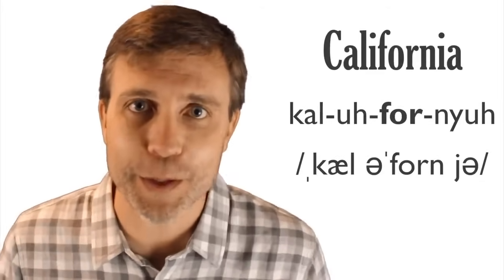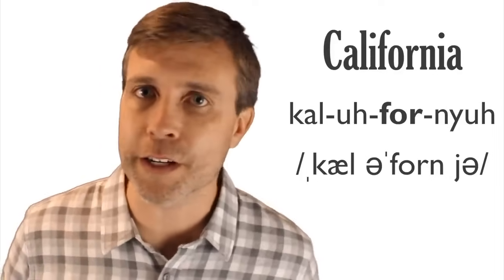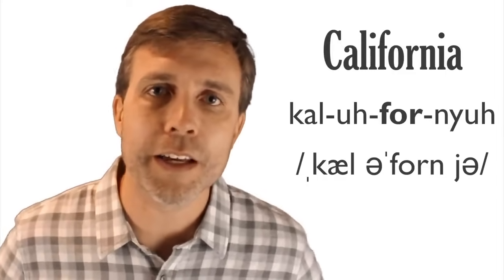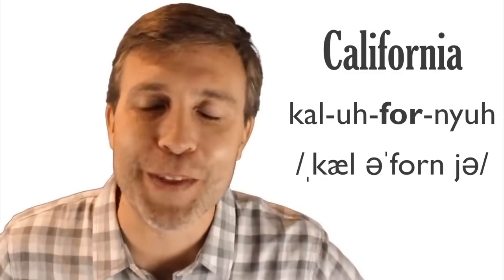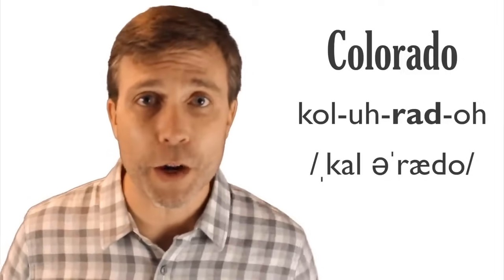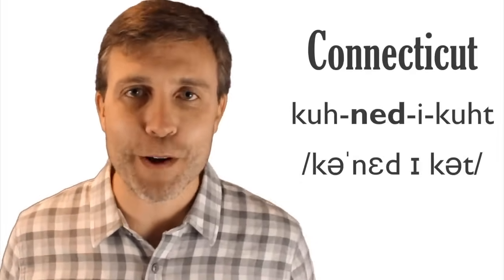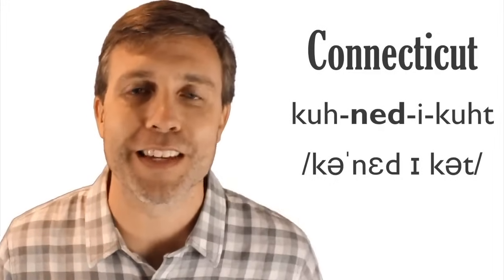Next is California, the most populous state. It has four syllables, stress on the third: California. Sometimes people shorten it to just 'Cali,' though I've been informed nobody cool actually says that. Colorado has four syllables, stress on the third syllable: Colorado — not 'ratto.' The Rocky Mountains make it a beautiful state. Then Connecticut has four syllables, stress on the second: Connecticut — the spelling can throw off the pronunciation.